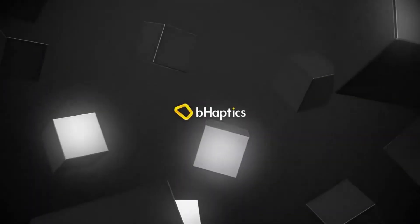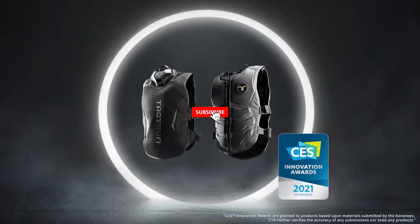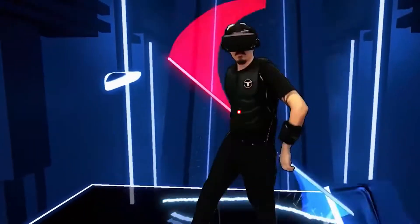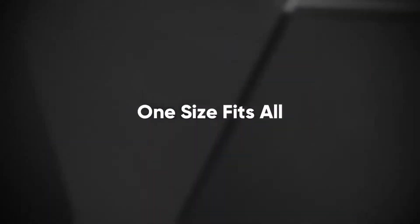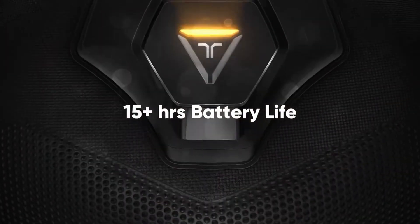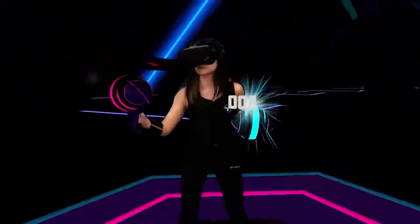Proudly introducing B-Haptics, CES 2021 Innovation Awards honoree in the category of virtual and augmented reality, with its unique, world's first consumer-ready full-body haptic suit — the TACT suit. The TACT suit X40, B-Haptics' brand new wireless haptic vest, provides users with immersive and realistic experiences with any type of content through tactile feedback.